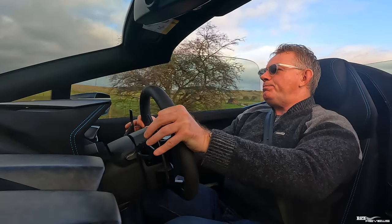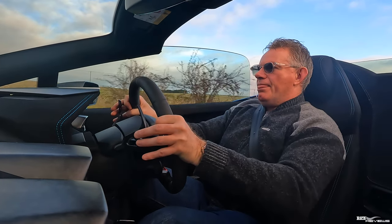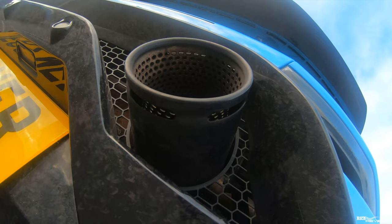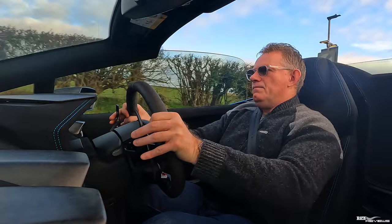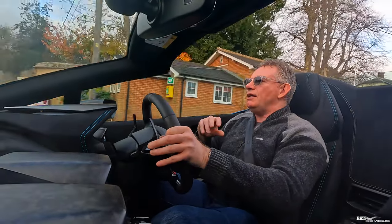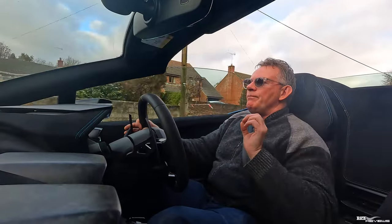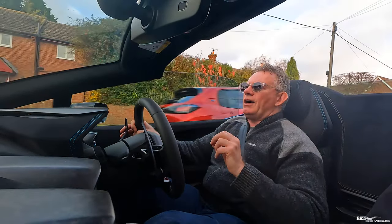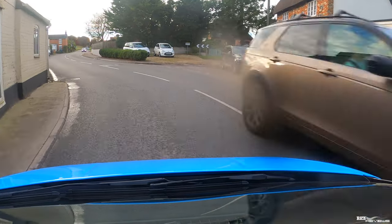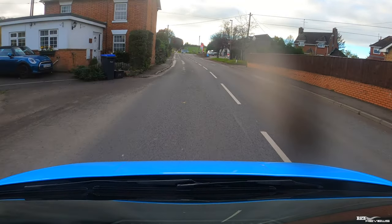We've got some twisties now — let's see how it works. My son has just said he believes it's the best sounding car we've driven for the channel, on a par with the F12, and I tend to agree. However, I can see how that growl from the exhaust could become annoying on a long journey. The downshifts are very programmed — the pops and crackles are always the same, there's no variation, so it must be programmed into the ECU.